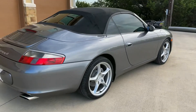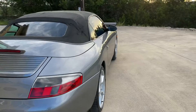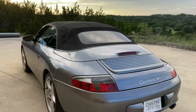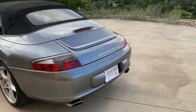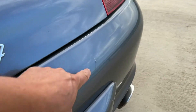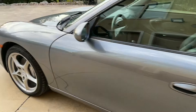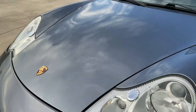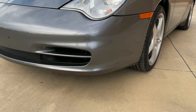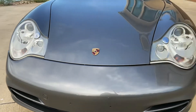It's got a clean body with good paint all around, with a couple of small blemishes to point out: a scratch in the rear bumper, a little bend on the hood, and expected minor road chips in the front fascia.